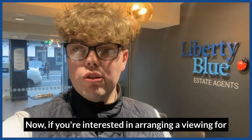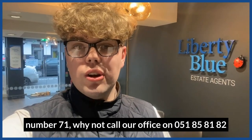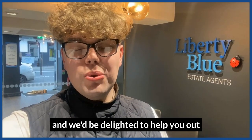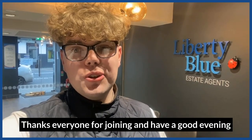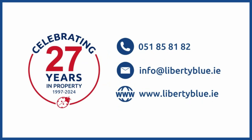Now if you're interested in arranging a viewing for number 71, why not call our office on 051 858182 and we'd be delighted to help you out. Thanks everyone for joining and have a good evening. Thank you.